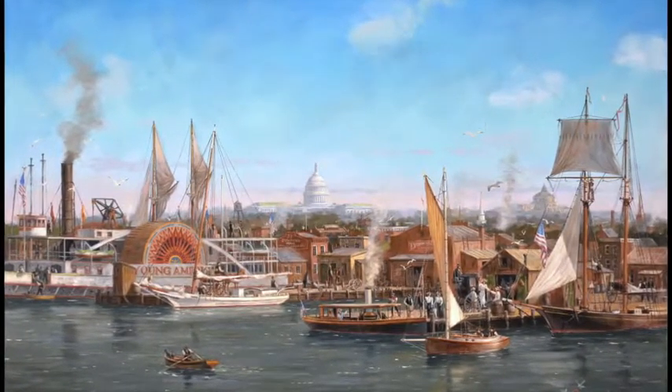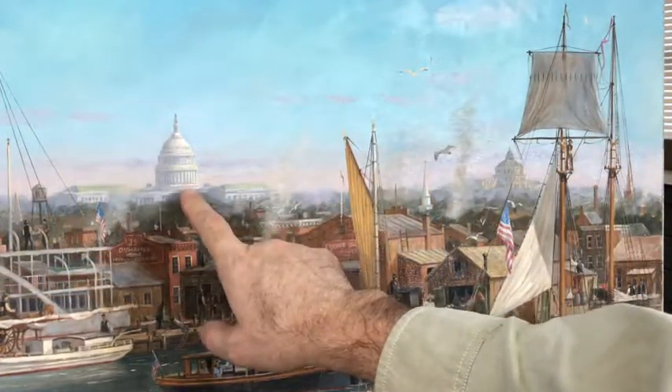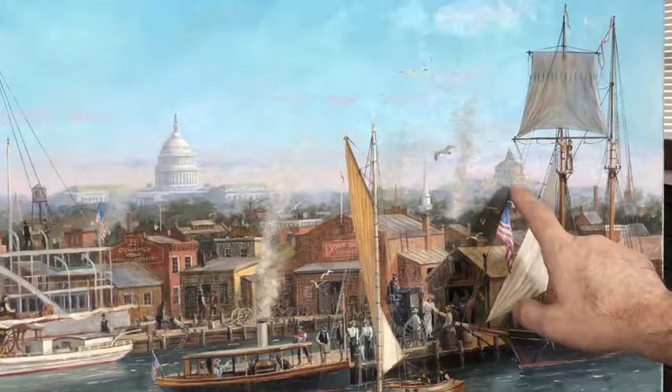Let's move in — I'll give you a closer look. On the horizon we see the US Capitol building, and over here is the recently completed Library of Congress dome.